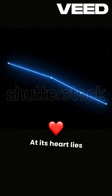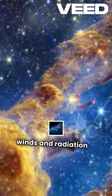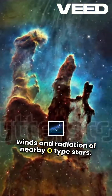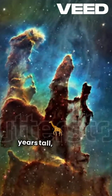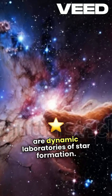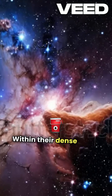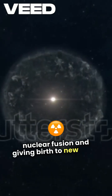At its heart lies the iconic Pillars of Creation — towering gas columns sculpted by the fierce winds and radiation of nearby O-type stars. These pillars, each stretching 4 to 5 light years tall, are not just beautiful; they are dynamic laboratories of star formation. Within their dense cores, gravity pulls gas together, igniting nuclear fusion and giving birth to new stars.